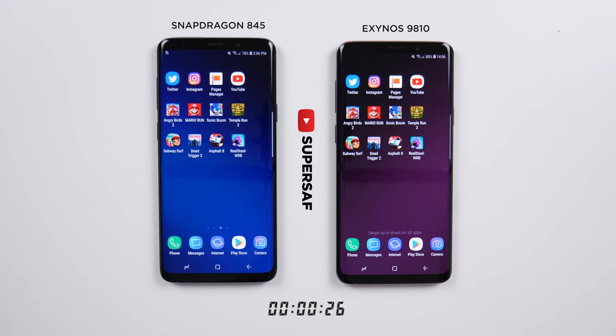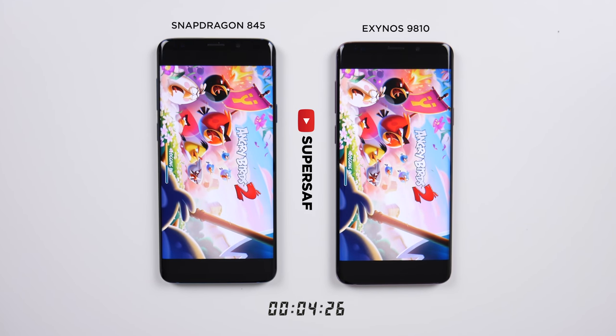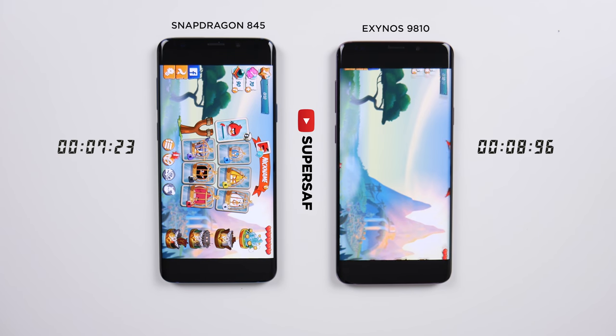Now let's move on to games. With games, we have a timer at the bottom that will tell us exactly how long each of these takes. Starting off with Angry Birds 2, which does finish first on the Snapdragon version and comes in around one and a half seconds later on the Exynos.